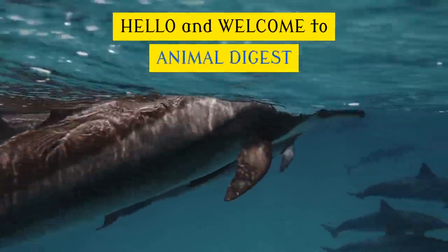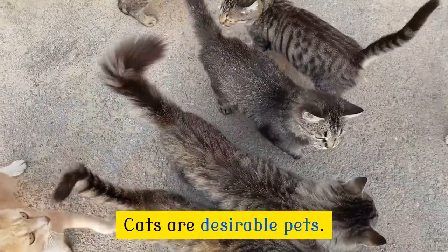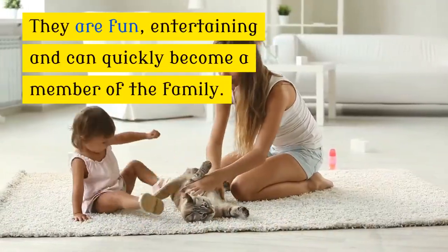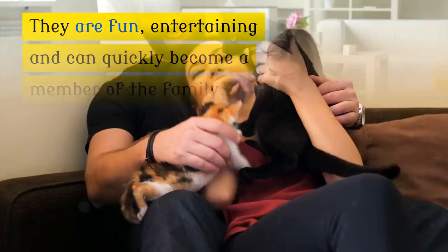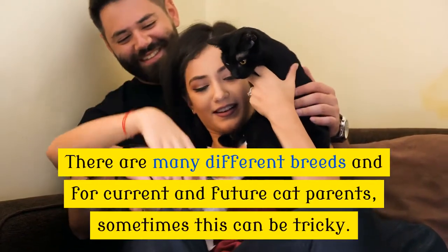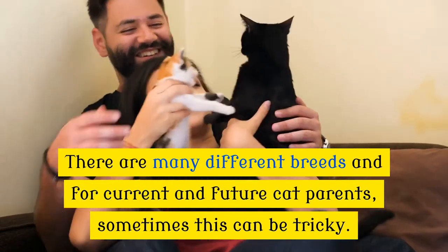Hello and welcome to Animal Digest. Cats are desirable pets. They are fun, entertaining, and can quickly become a member of the family. There are many different breeds and for current and future cat parents, sometimes this can be tricky.